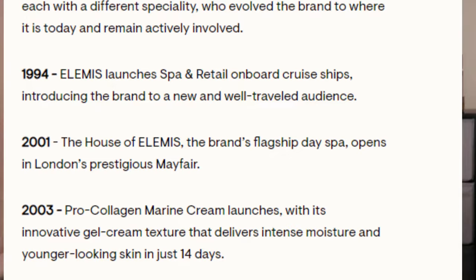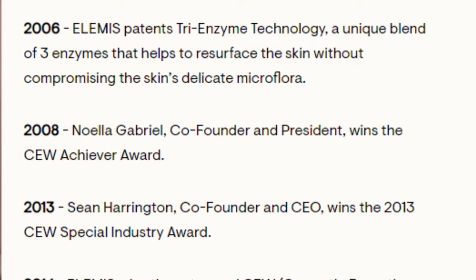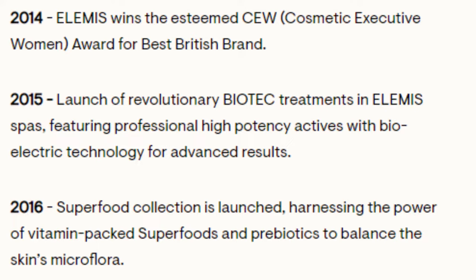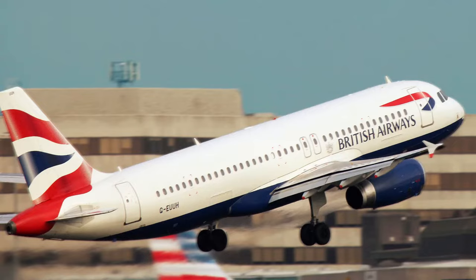In 2001, they opened a flagship day spa in London. In 2003, their Pro Collagen Marine Cream launched — that is a gel-like texture. In 2006, they had some patents. In 2015, they continued to launch more products and more treatments in their spas. In 2016, the Superfood Collection was launched. In 2018, they had expansion in the U.S. with 600 Alta stores. In 2019, they became the exclusive first-class amenities provider on British Airways. And in 2019, they were acquired by L'Occitane for $900 million.